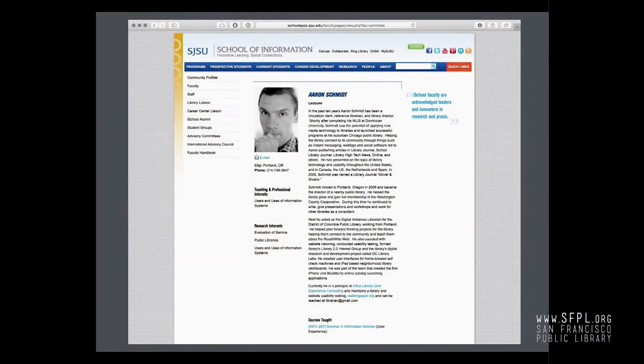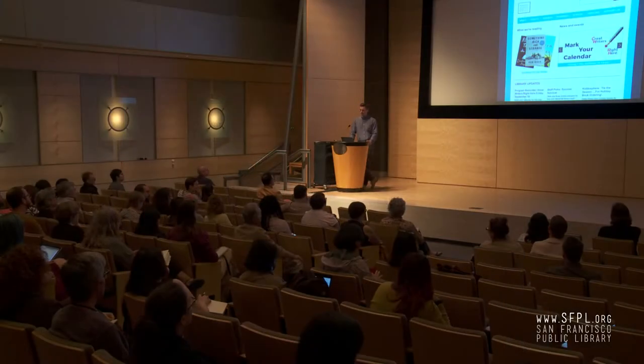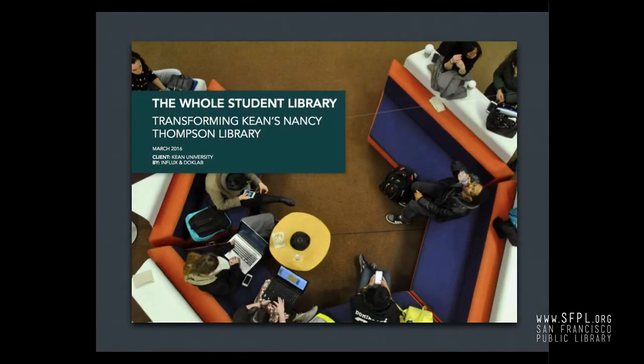I teach for San Jose State, just north of here — a class on information communities and a seminar on library user experience, which is really fun. We also do website work. We have a pre-designed library website template called Prefab, with about 50 libraries using it. San Rafael is using it — I'll show you their site later. We also do user experience reports for different libraries. Here's a report we did for an academic library in New Jersey, and we've been working with them to modernize their situation and doing some pretty cool digital stuff.